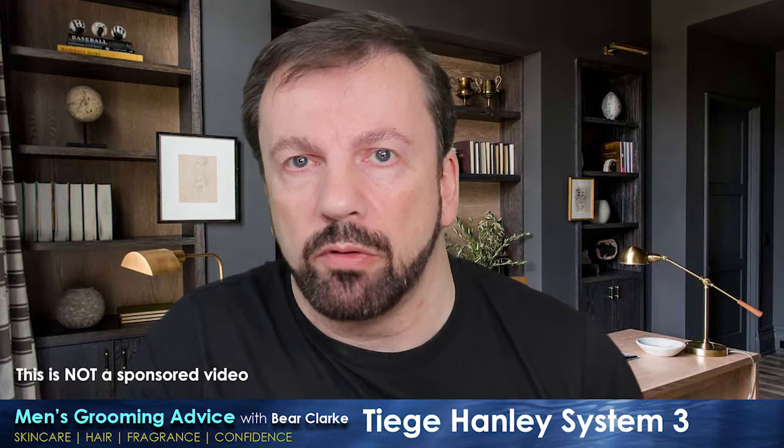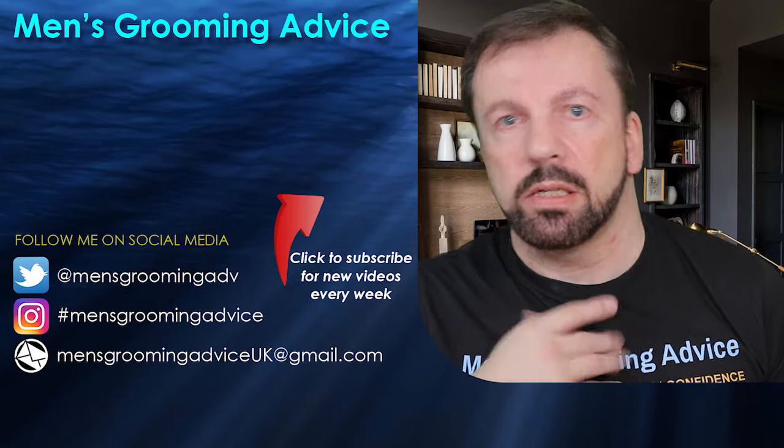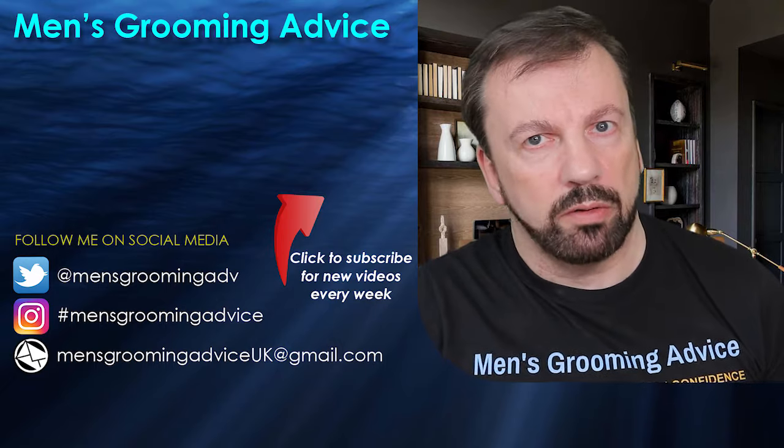I hope you found this honest review useful. If you did, don't forget to like and subscribe, and share it with friends who might benefit. Leave a comment below if you're wanting to try Tiege Hanley, or let me know how you've gotten on if you've already tried it. I've been Bear Clark at Men's Grooming Advice — you've been amazing, and I'll see you again real soon.